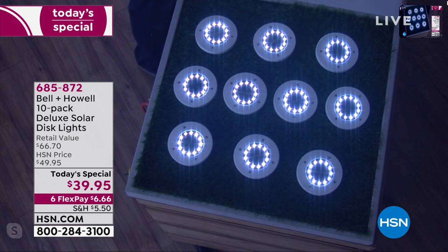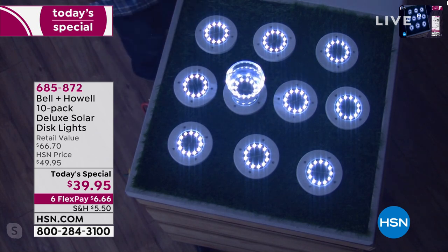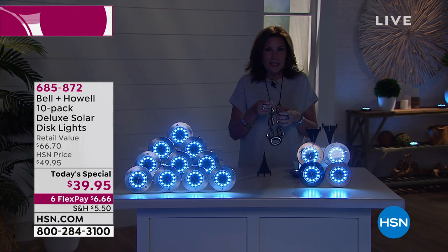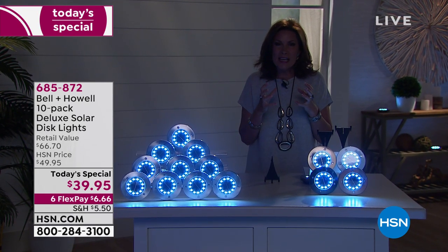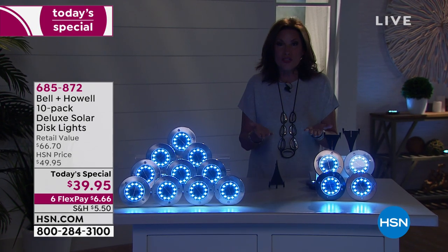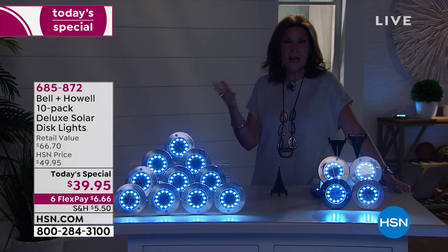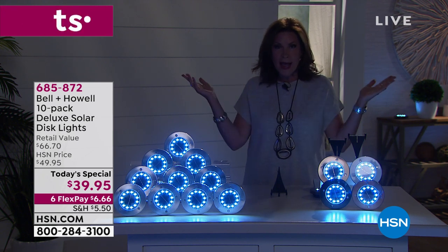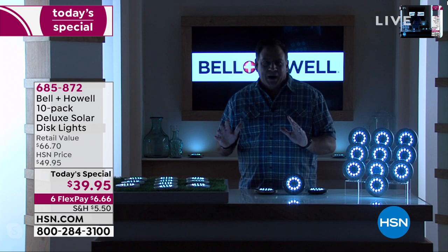The lights are the brightest we've ever been able to bring you. Solar technology has changed so much over the last few years — it used to be like a birthday candle, barely visible. Now you have the brightness you want and the duration. These are going to stay bright all night, and the self-regulating timer means you don't have to worry about anything — just put them out, flip the little switch, and that's it.